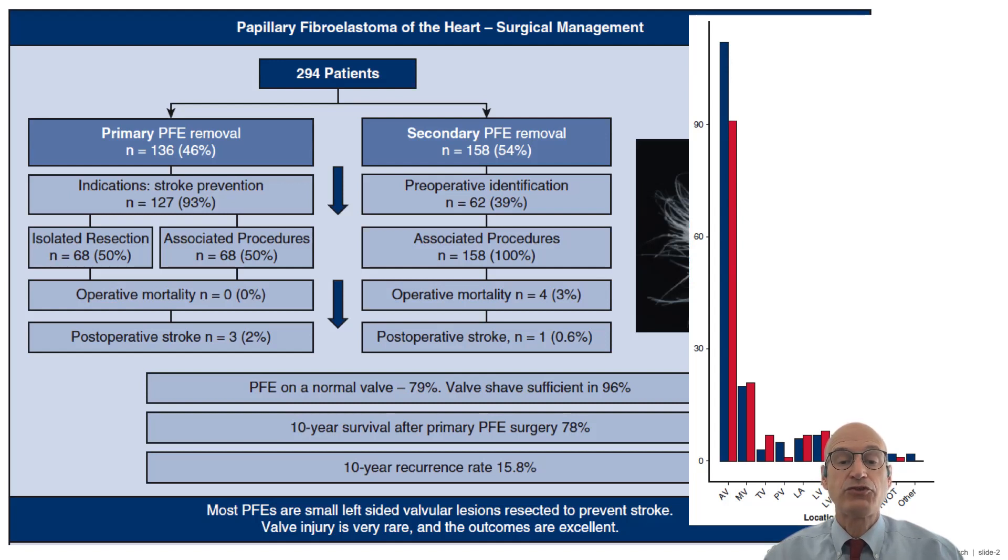The rate of stroke was 2% in primary PFEs. The long-term survival at 10 years was almost 80%. PFE recurs in almost 16% of the patients.